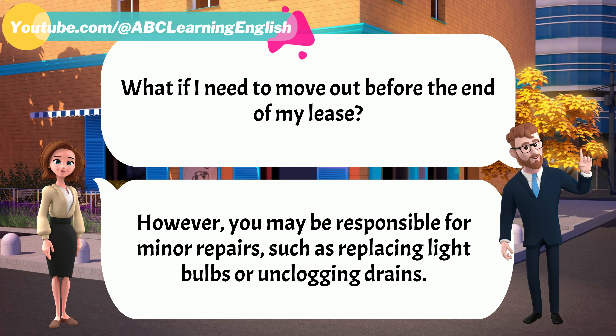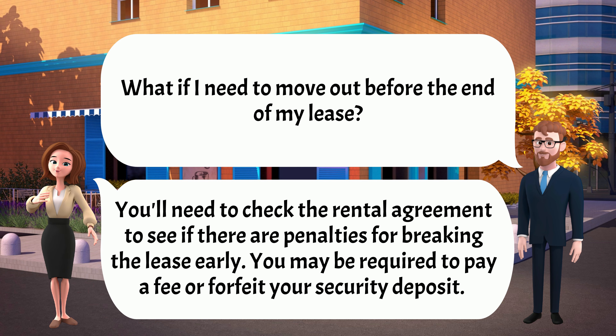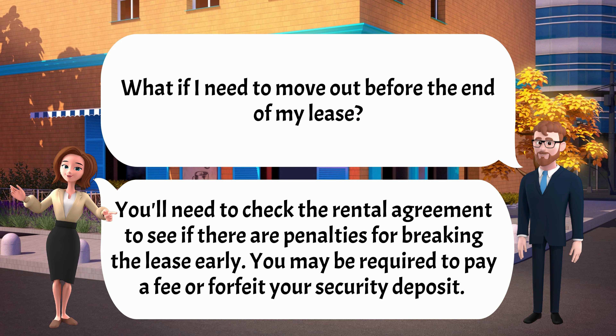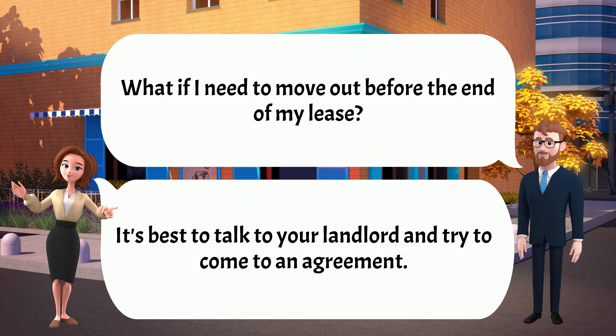What if I need to move out before the end of my lease? You'll need to check the rental agreement to see if there are penalties for breaking the lease early. You may be required to pay a fee or forfeit your security deposit. It's best to talk to your landlord and try to come to an agreement.